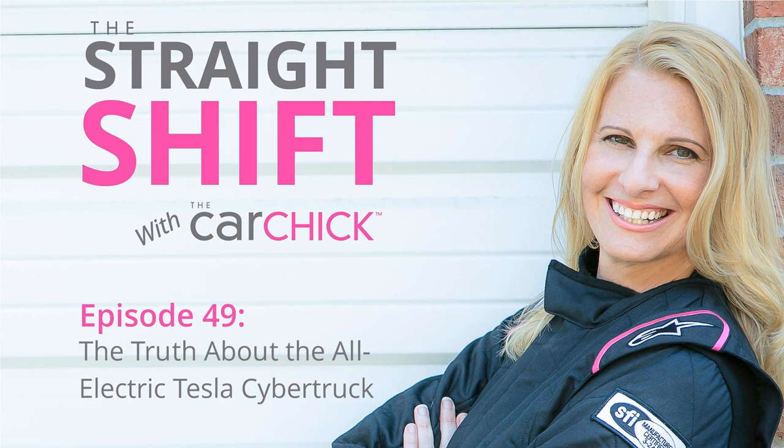Do you hate car shopping? Do you worry about being taken advantage of or finding the right car at a great price? As your personal car shopper, the Car Chick will help you pick the perfect car based on your unique lifestyle, budget, and personality, handling all the legwork and negotiating for you. Just sign the papers and take the keys. To learn how the Car Chick can save you time, money, and hassle, call 704-248-8706 or visit thecarchick.com.